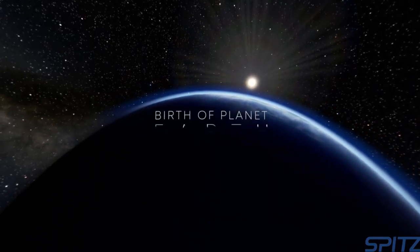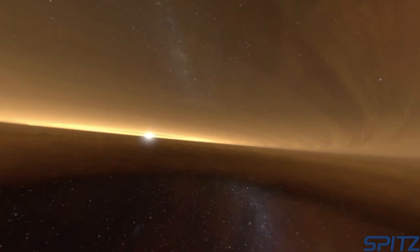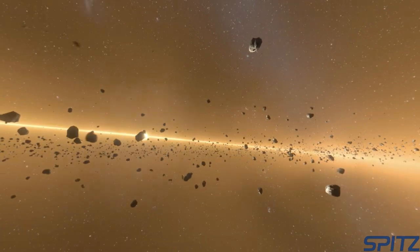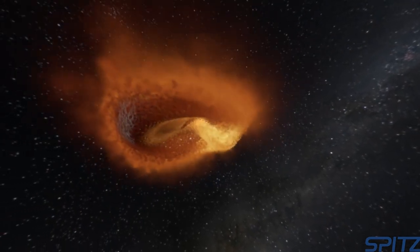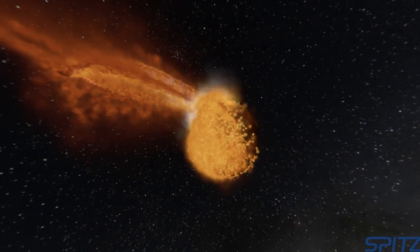In The Birth of Planet Earth, audiences learn about the Solar Nebula Hypothesis, which describes how the Sun, the Earth, and the rest of the solar system formed from a giant cloud of gas and dust 4.6 billion years ago. We even think the Moon formed from a Mars-sized object colliding with the young Earth, spewing molten lava into space that solidified into the Moon we see today.